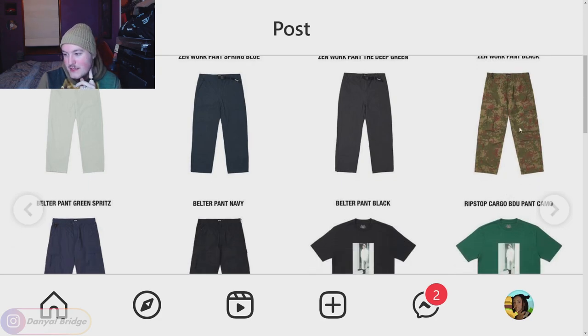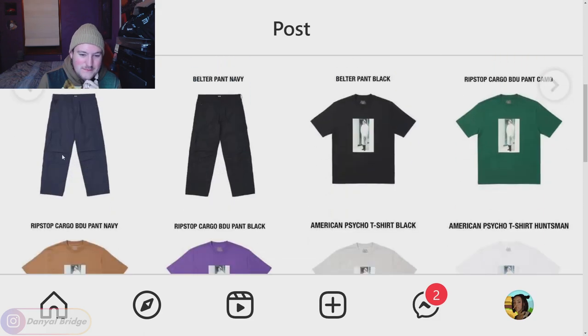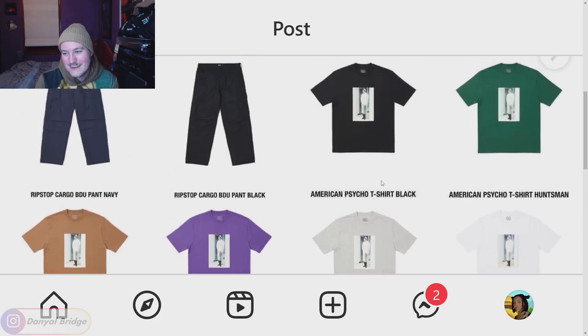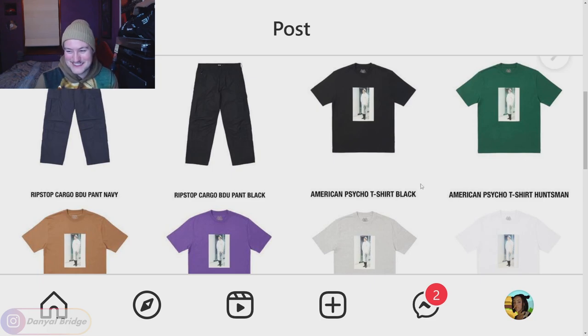We've got the ripstop cargos coming in a BDU pant camo. I think they'll look a little better in the navy and black. We've got the American Psycho collab, which I cannot believe is actually a thing — the Psycho Palace collab featuring Patrick Bateman on a black tee, green tee, mocha, purple, gray, and white. I don't know if I want to buy this given the whole Sigma grindset meme the movie's become. The movie is genuinely a fantastic film, but it's just a big meme now. I'd have to see.